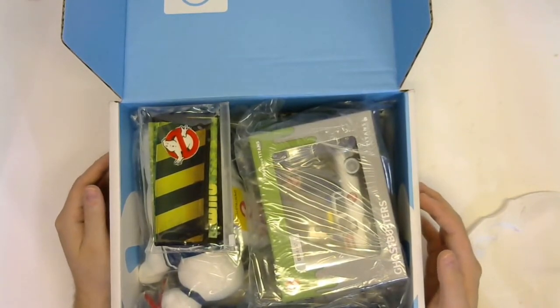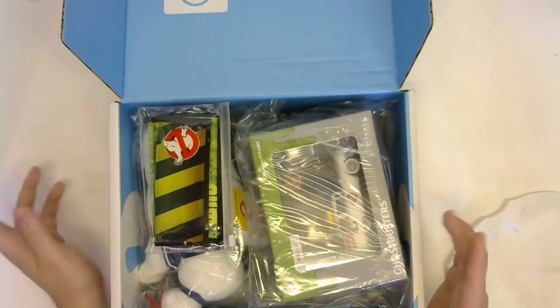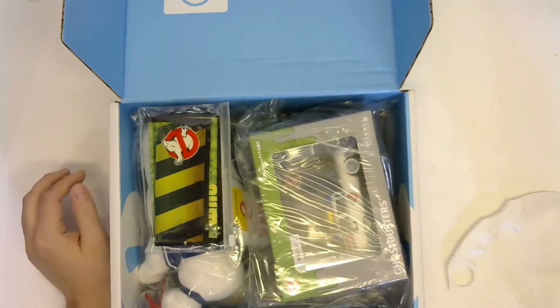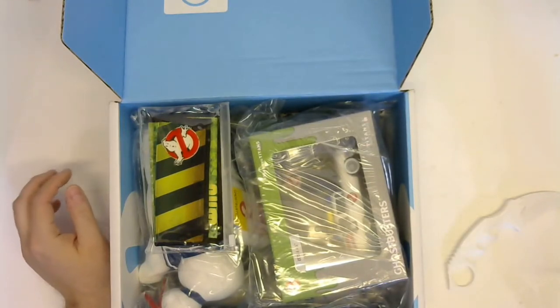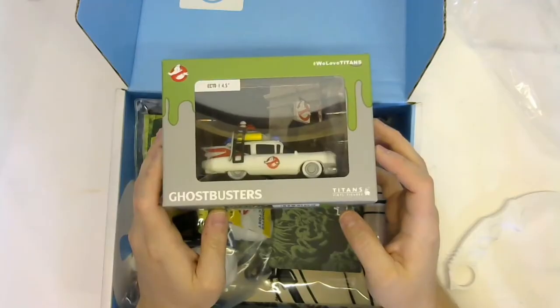Oh, interesting — this is not actually the June box. This is actually the birthday box that I ordered about a month, month and a half ago. So this is the Ghostbusters-themed one, and there's going to be four or five Ghostbusters-themed items in here. Let's give them a quick look.